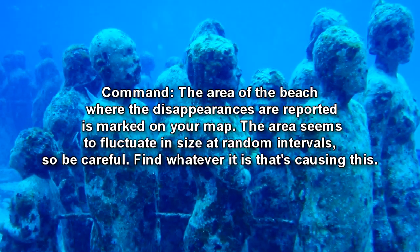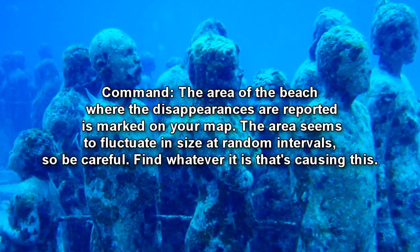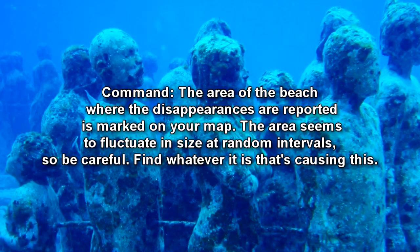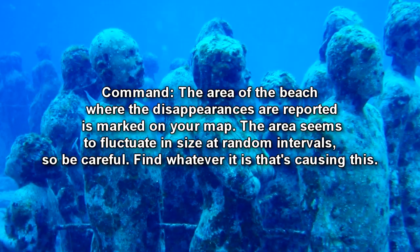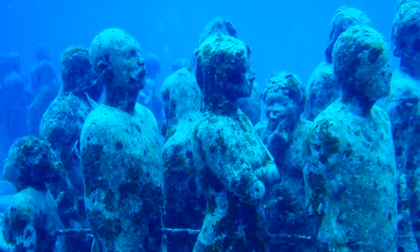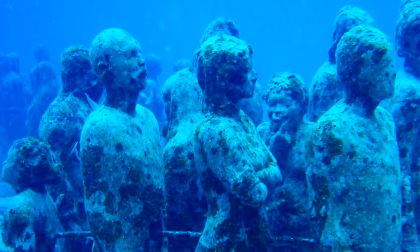The area of the beach where the disappearances are reported is marked on your map. The area seems to fluctuate in size at random intervals, so be careful. Find whatever it is that's causing this. The team moves into the city, nearing the beach. They make sure to stay 200 meters from the affected zones.